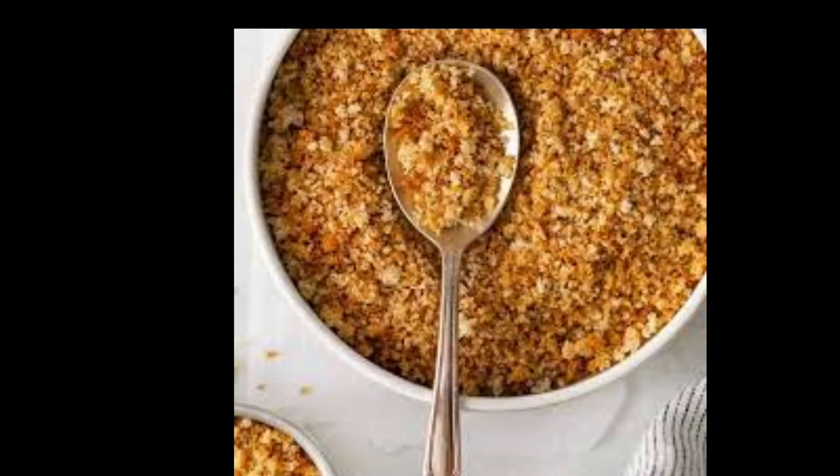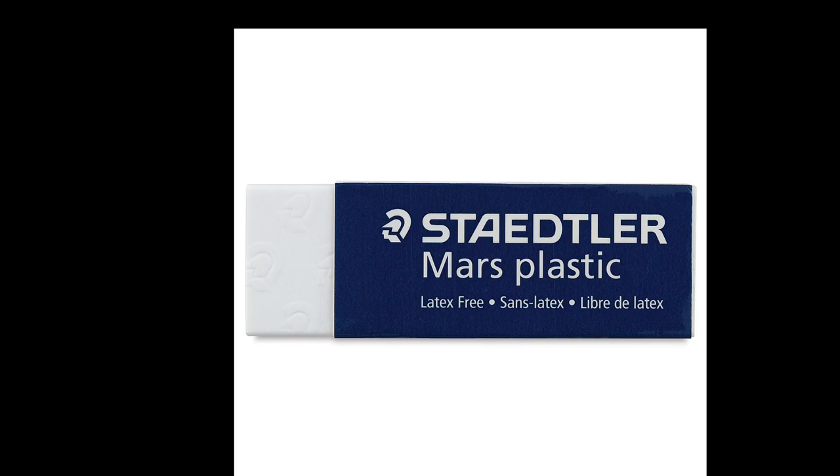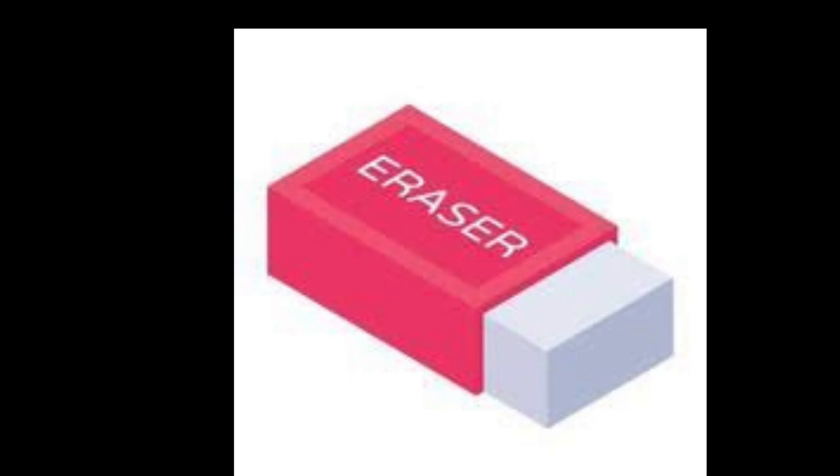Edward Nairn's accidental use of rubber instead of bread marked a pivotal moment in eraser history. From there, the recognition of rubber's erasing properties grew, thanks to the contributions of scientists like Joseph Priestley. Today, pencil erasers have become an indispensable tool for writers, artists, and students alike, providing a clean slate and a world of possibilities with each swipe.